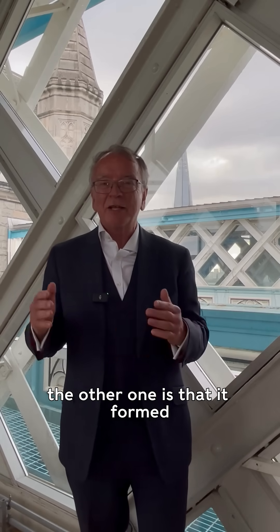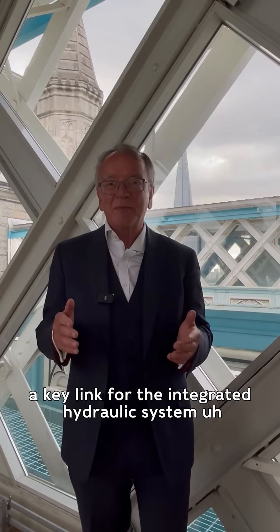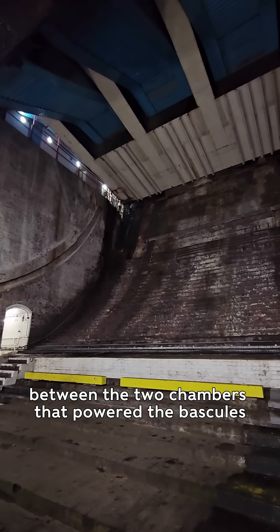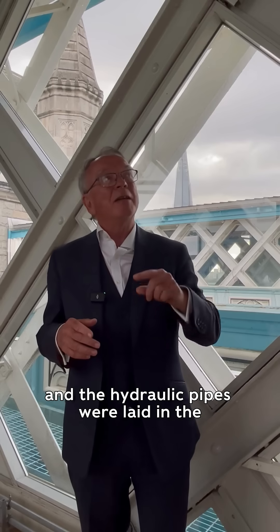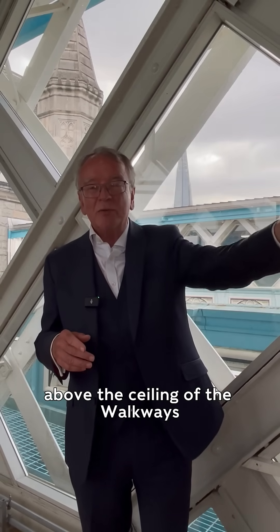The other reason is that it formed a key link for the integrated hydraulic system between the two chambers that powered the bascules, because there was a single source of power that pressurized an entire system, and the hydraulic pipes were laid above the ceiling of the walkways.